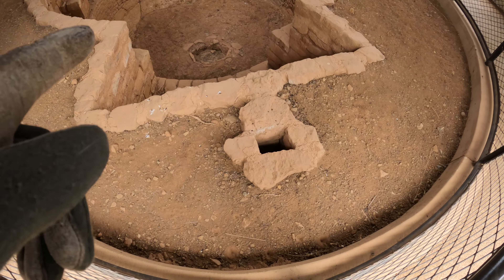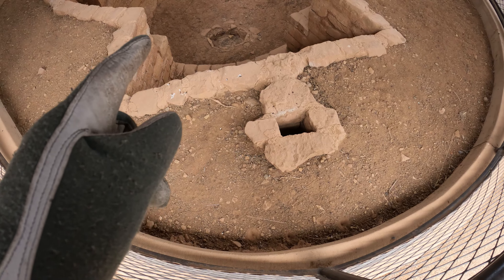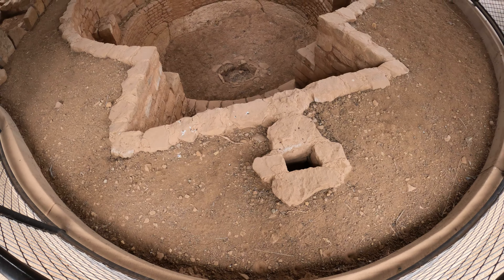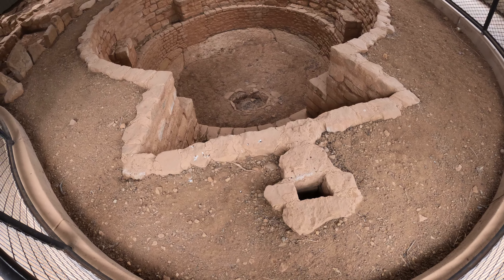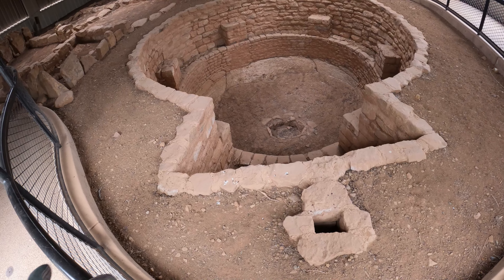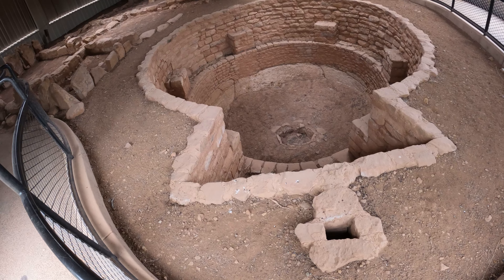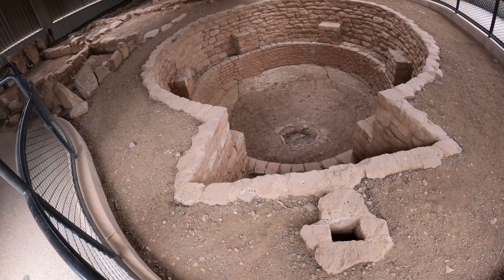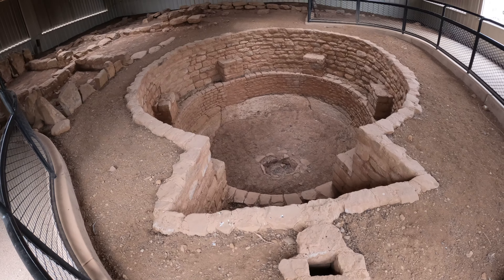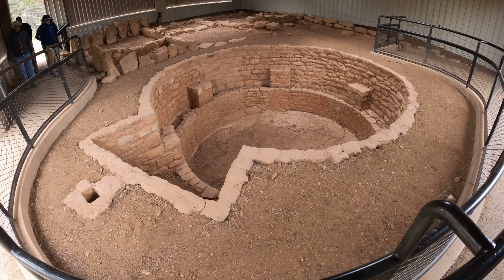Here's a little air intake for the fire that they would build down at the bottom. You'd come in here, go down the shaft, coming out the bottom to feed the fire. Because this would have had a roof on it, you want to keep the heat in, but you needed air for the fire. They have a little vent up top to let the smoke out, and it kept warm and cozy inside in colder times.